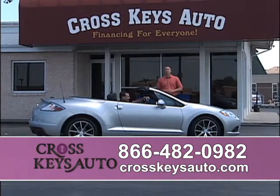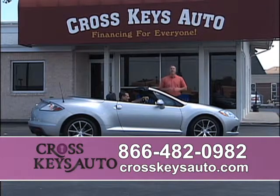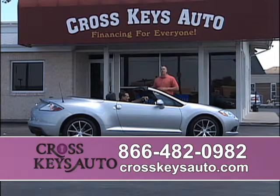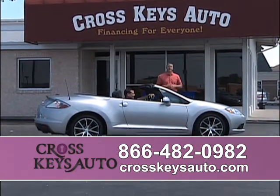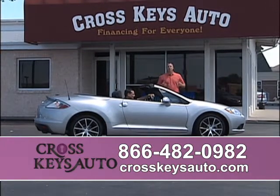Welcome to Cross Keys Auto Sales. I want to thank everybody for tuning in today. Go check out our new Facebook page — we want you to hit the like button and look at all of our inventory. It's a great site. We're doing a lot and we've come a long way.